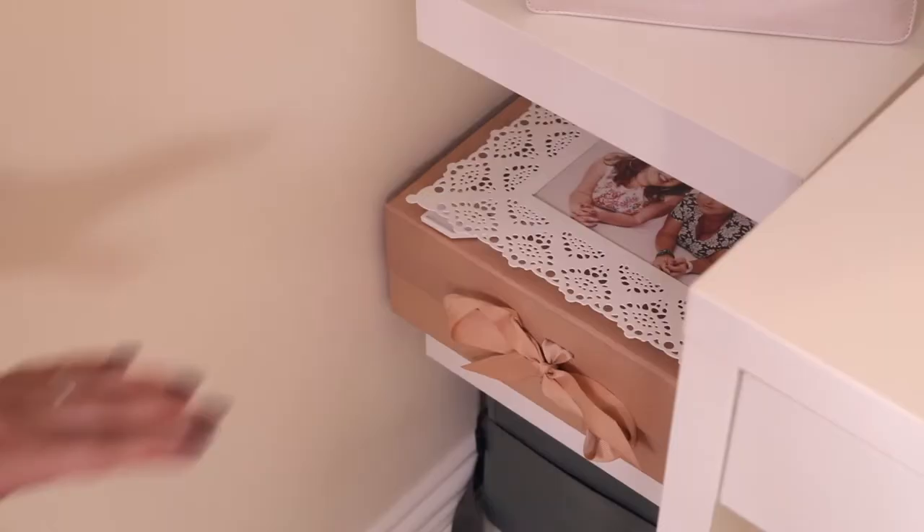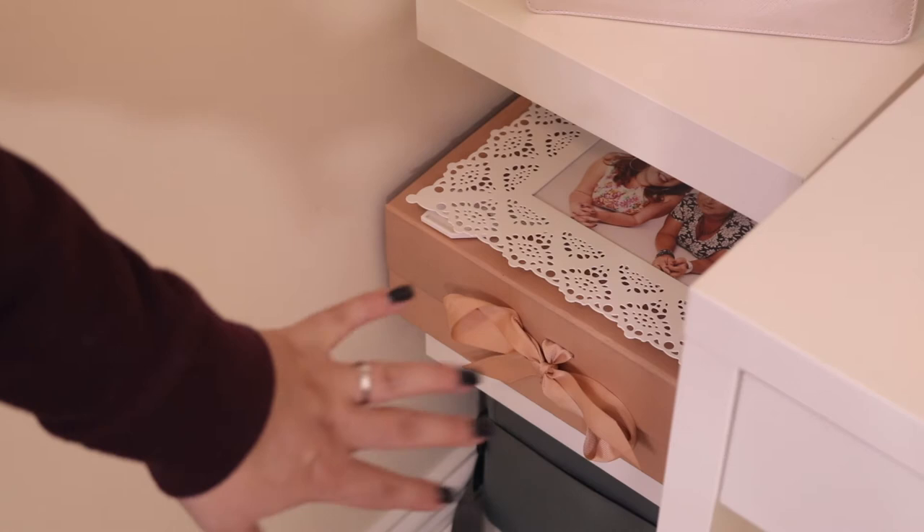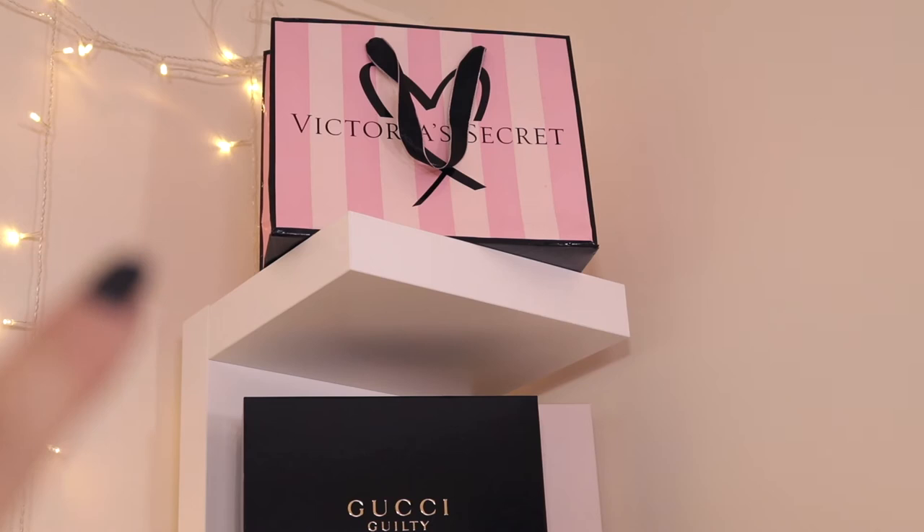Down on the bottom shelf is just my camera bag — there's nothing really in there except lenses, batteries and stuff like that. Now coming over to this side, at the top I've just got a Victoria's Secret bag, just because I really like them and I think it looks like a nice aesthetic addition to any type of makeup room or beauty room.